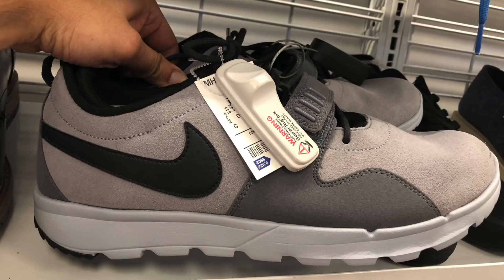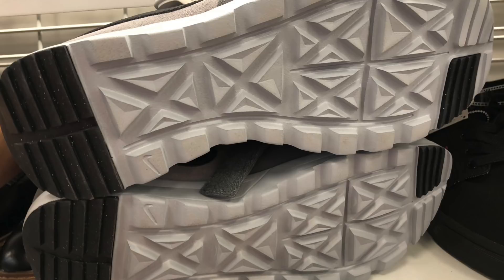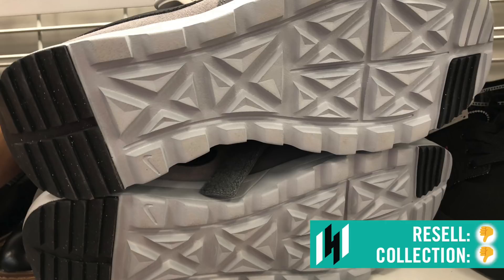Next find: Nike SB Trainerender, $42.99, cool gray colorway, comparable value to $90. On the front it's got that Velcro strap and rugged-use bottoms. But overall this shoe is pretty plain, nothing really else going on. Looking on eBay, only three have sold and they're all pretty low.